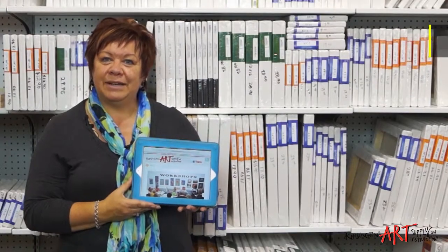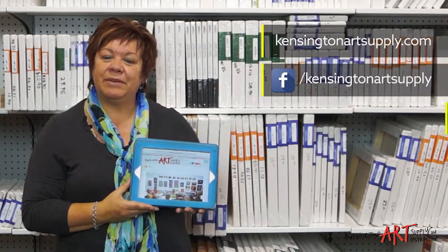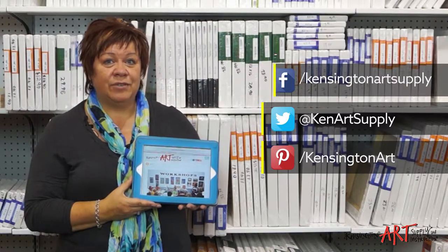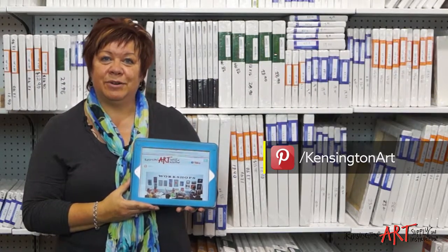Have a look at our new website — you can see information on upcoming events, classes, and sales. You can also find us on Facebook and follow us on Twitter and Pinterest. Stop by Kensington Art Supply and Instruction. We're in our new location in the southeast part of Calgary, on 11th Street, located between Bondars and Lee Valley Tools.